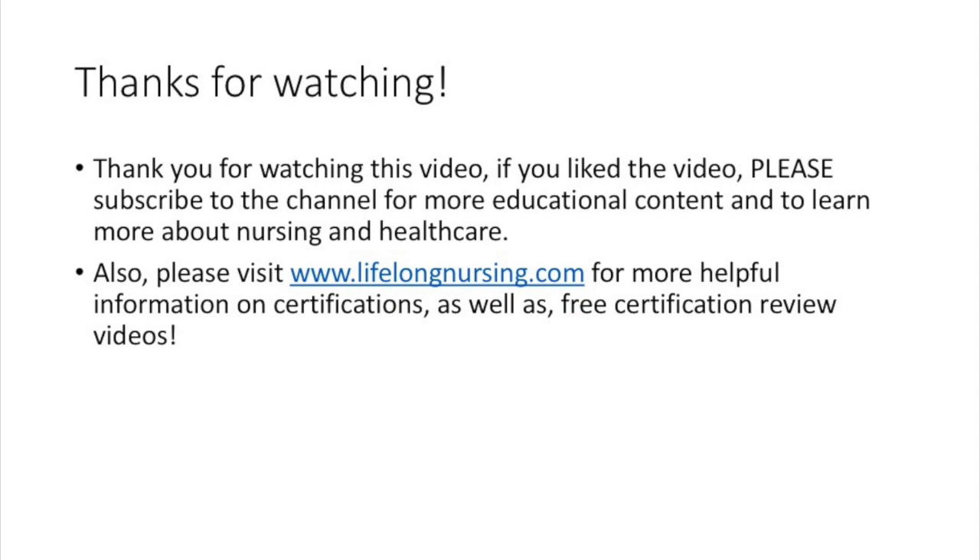Thank you for watching this video. If you liked the video, please subscribe to the channel for more educational content to learn more about nursing and healthcare. Also please visit LifelongNursing.com for more helpful information on certifications as well as free certification review videos. I'm Brent, this has been another Lifelong Nursing video — and remember, learn everything.